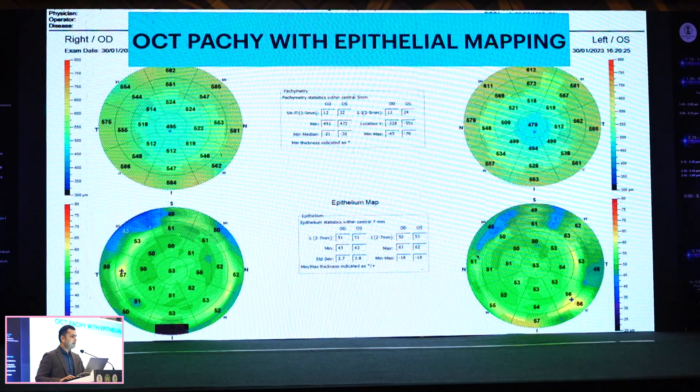I use OCT epithelial mapping, which gives me a huge amount of data, particularly for chronic contact lens users, because they will have epithelial irregularities. Sometimes patients can lie about having stopped using contact lenses, so if you have access, it's best to look at the epithelium of these patients.